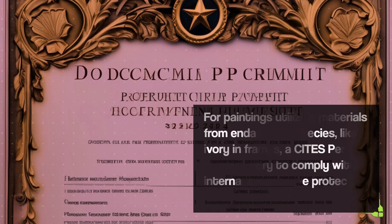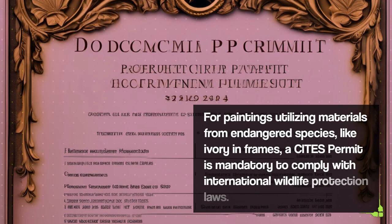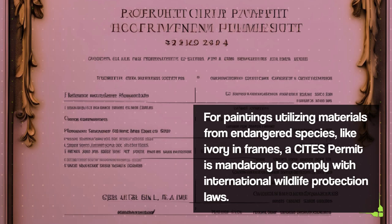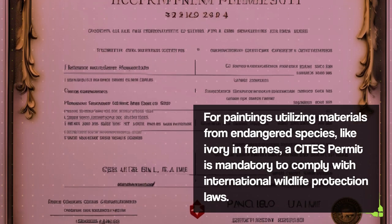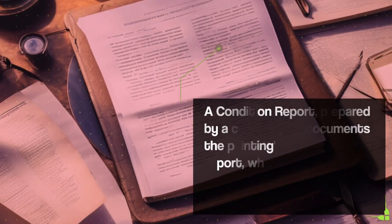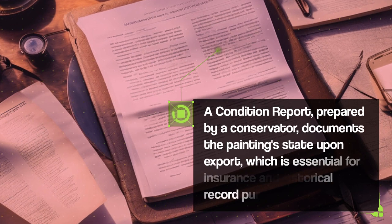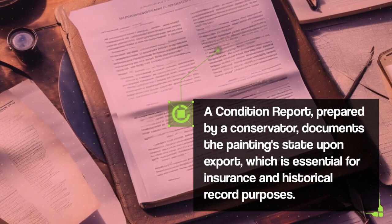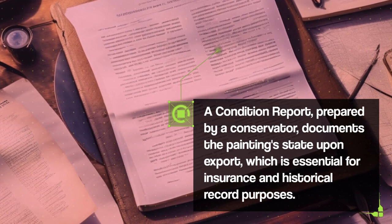For paintings utilizing materials from endangered species, like ivory in frames, a CITES permit is mandatory to comply with international wildlife protection laws. A condition report, prepared by a conservator, documents the painting's state upon export, which is essential for insurance and historical record purposes.